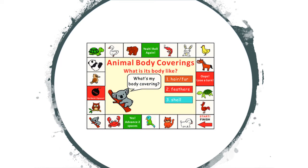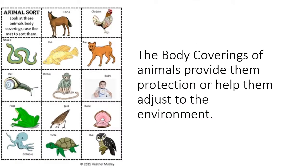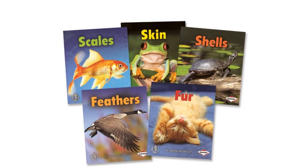Let us study the body coverings of different animals. The body coverings of animals provide them protection or help them adjust to the environment. Scales, skin, shells, feathers, and fur are a few examples of the body coverings of the animals that we see around us in nature.